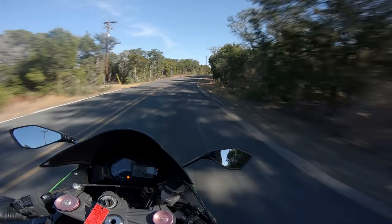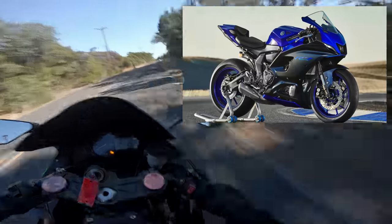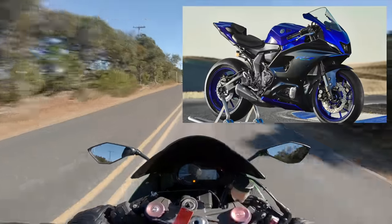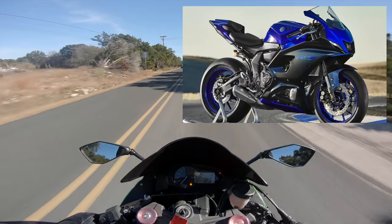While we're talking about the MT, we might as well mention the R7, seeing as they're basically making the same power. The R7's got better suspension, sport bike looks and ergos, and a bigger price tag. But hey, you'll be able to blend into the R crowd.